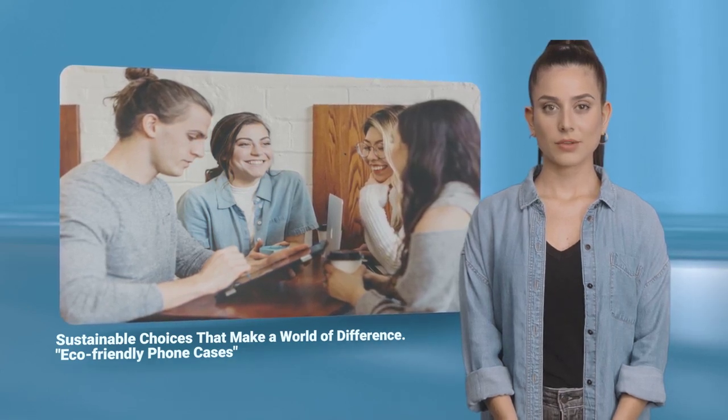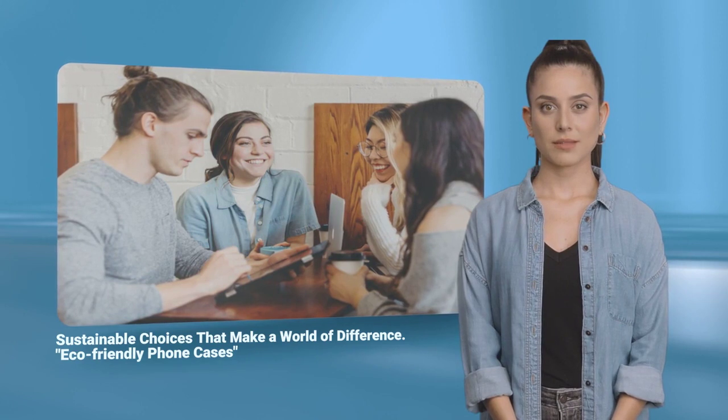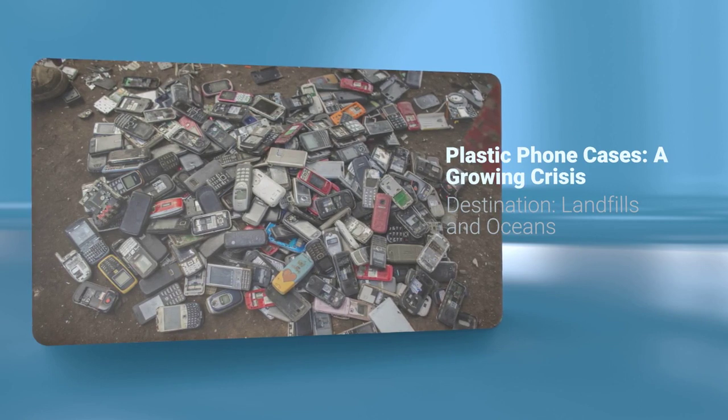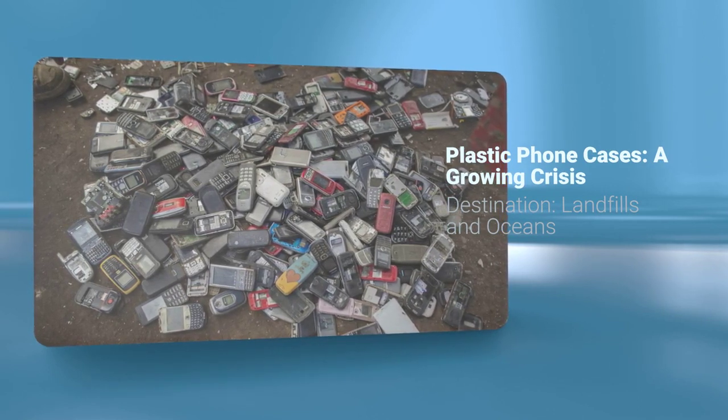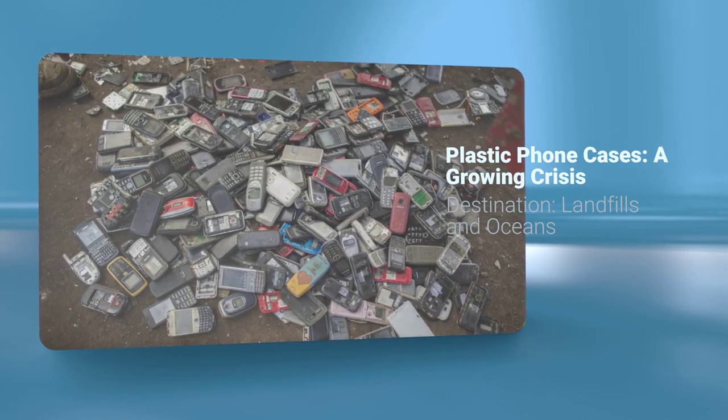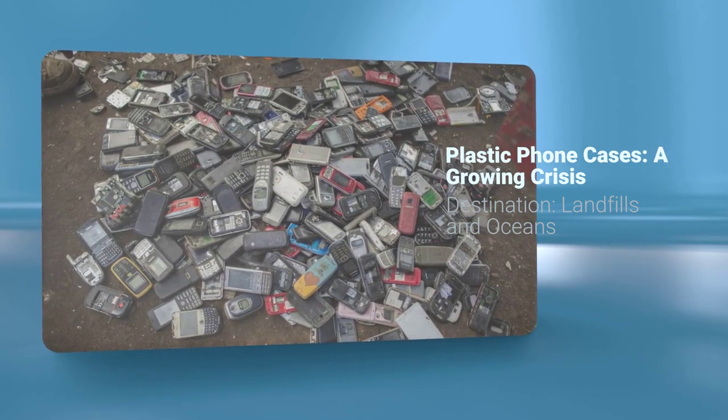Let's explore how simple eco-friendly choices can make a world of difference. Let's begin by addressing the elephant in the room: plastic phone cases. Do you know that on average, every phone user upgrades their phone every year, and with that, they change their phone case too?